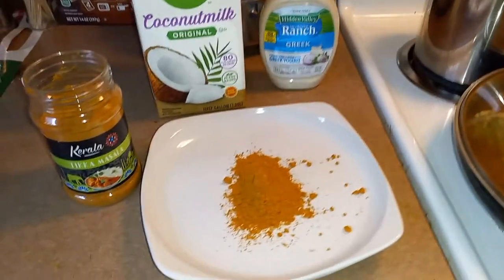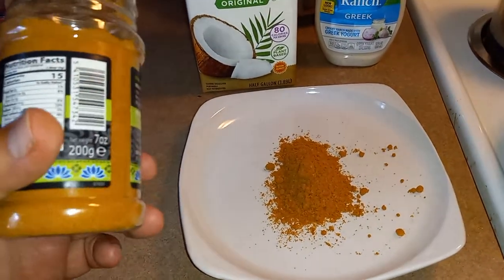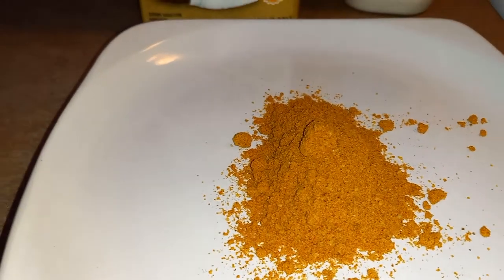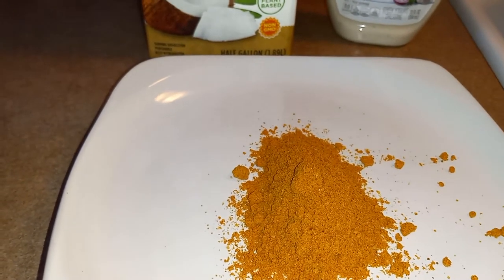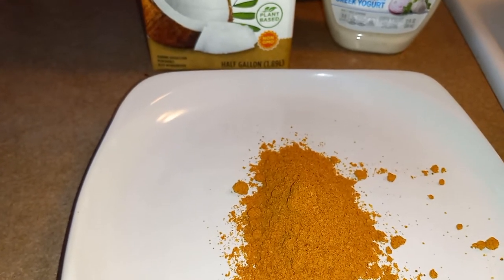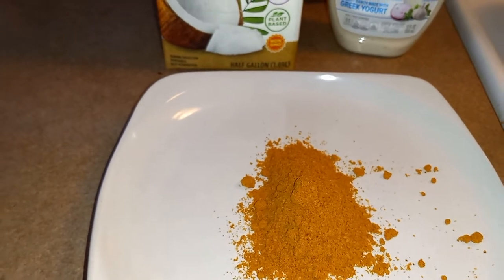The tikka masala is just incredible. This is a form of Indian food spices — a combination of dried herbs and spices. Its main ingredients, I feel, are coriander and paprika, turmeric, also ginger, of course red chili, cloves, nutmeg, fennel, and some salt.